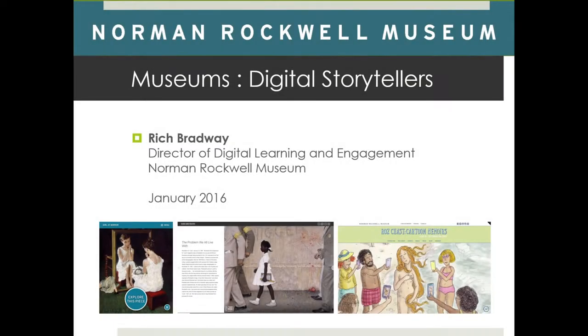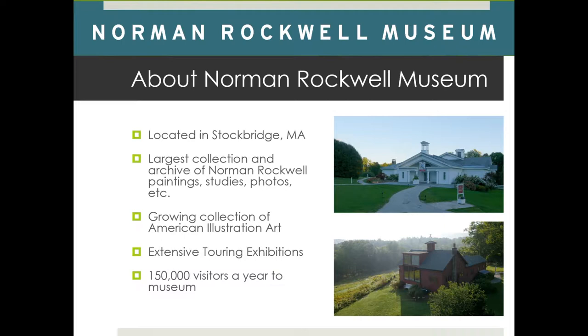Over the course of the last decade we've also started to collect American illustration art — other illustrators. Our biggest collection, aside from Norman Rockwell, is William Steig. He was a cartoonist. I think he did CDB — a little kid's book called CDB.